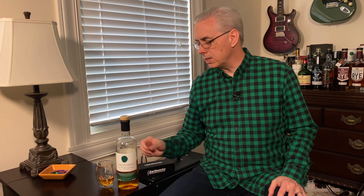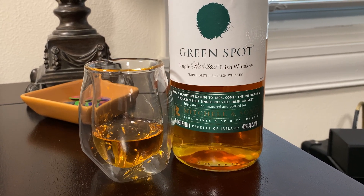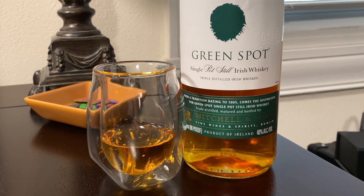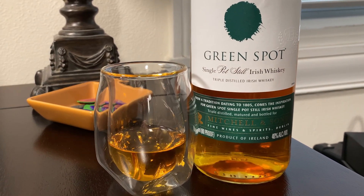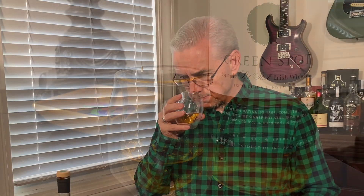Let's go ahead and do a tasting. Green Spot is a traditional Irish whiskey — it's not going to slap you around, it's going to be very friendly and approachable. For me, immediately when I open up the bottle, I get green apple on the nose. I also smell a little bit of sweetness, maybe some oils, like an olive oil. The predominant nose for me is the green apple.